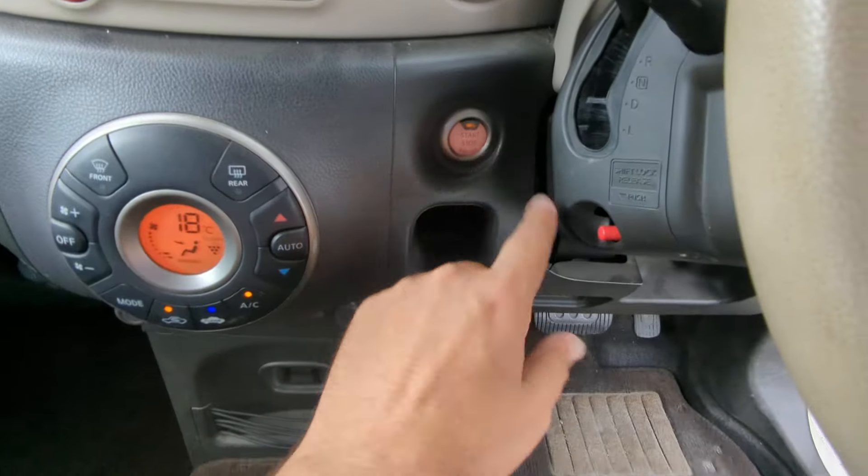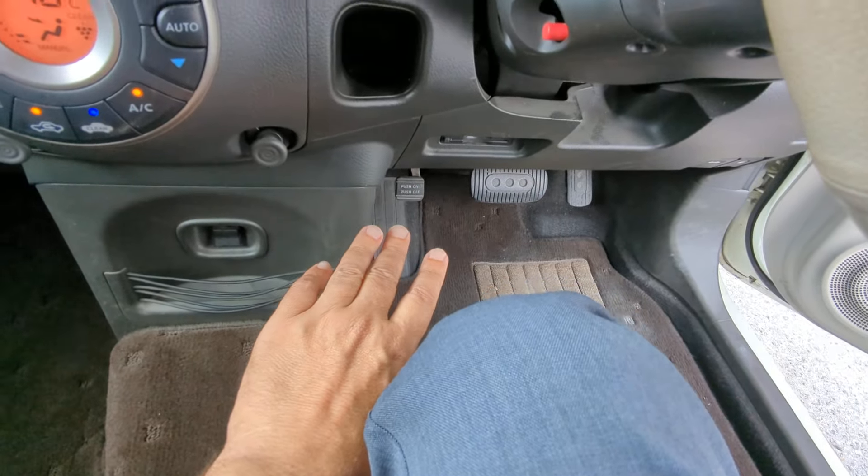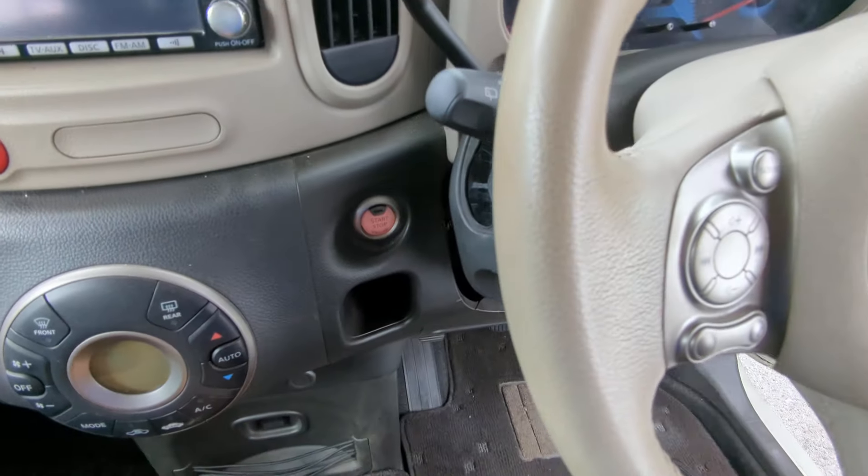Your foot does not have to be on the brake when you turn it off — you just push the button one time and it goes.